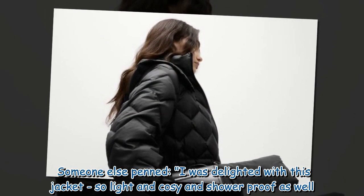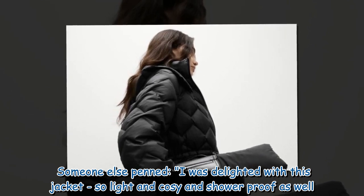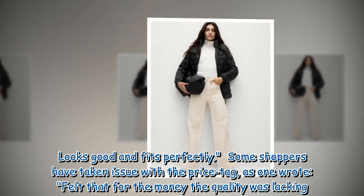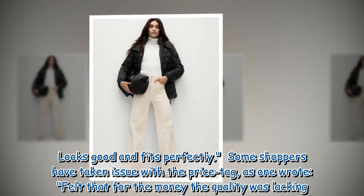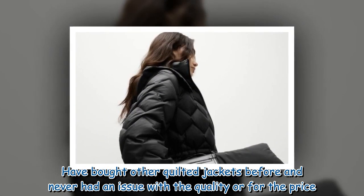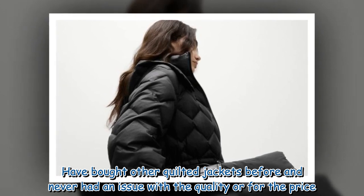Someone else penned: 'I was delighted with this jacket, so light and cosy and showerproof as well. Looks good and fits perfectly.' However, some shoppers have taken issue with the price tag, as one wrote: 'Felt that for the money the quality was lacking. Have bought other quilted jackets before and never had an issue with the quality or for the price.'